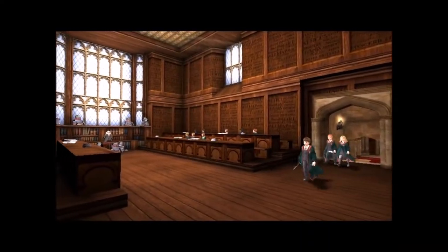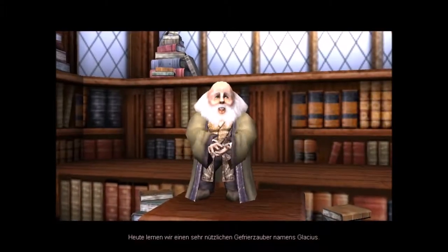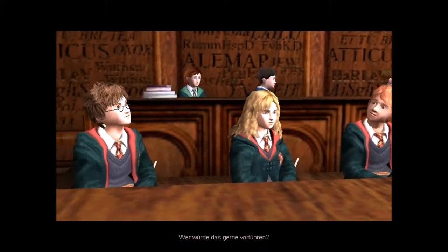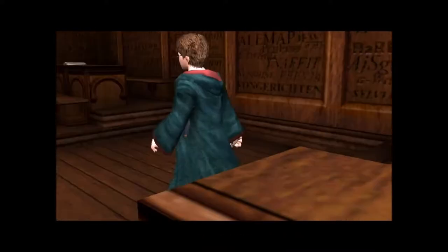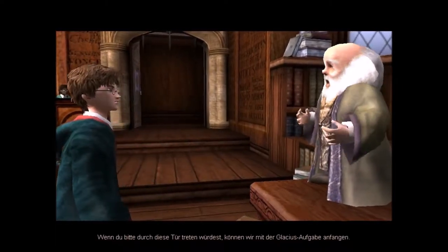Zum Unterricht. Hallo, ich bin Professor Flitwick. Willkommen zu Zauberkunst. Heute lernen wir einen sehr nützlichen Gefrierzauber namens Glatius. Wer würde das gerne vorführen? Harry Potter, genau mein Mann. Wenn du bitte durch diese Tür treten würdest, können wir mit der Glatius-Aufgabe anfangen.